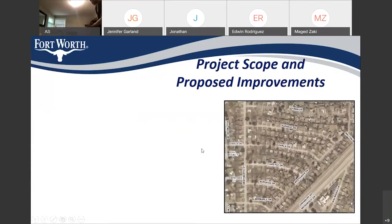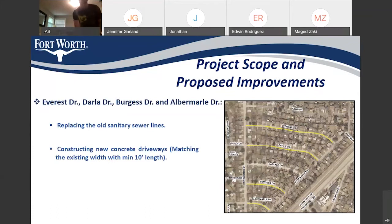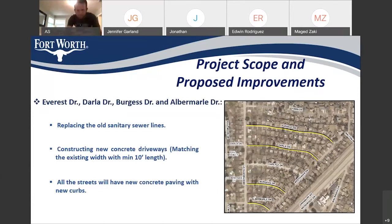Back to the first area where we have four streets: we are going to replace the sanitary sewer lines in all the streets with new sewer lines. All the properties will have new concrete driveways. We will match the existing driveway widths with minimum 10-foot lengths. Also, all the streets will receive new concrete paving with new curbs.